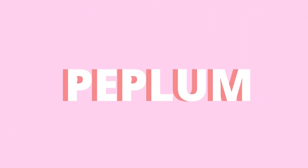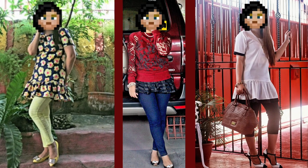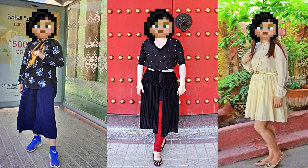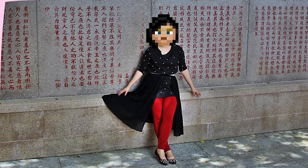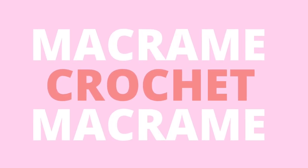I think anything with a peplum hem is definitely lovely and cute. Can you give me some pleats, please? I don't know how to crochet, but I can wear it — and also macramé.